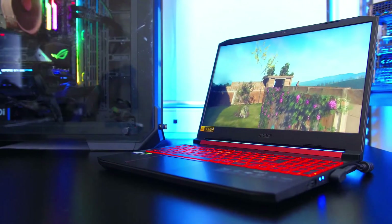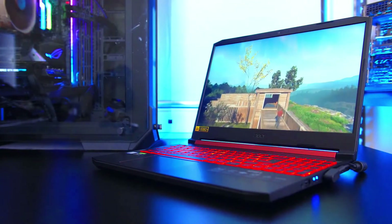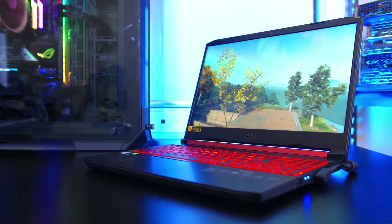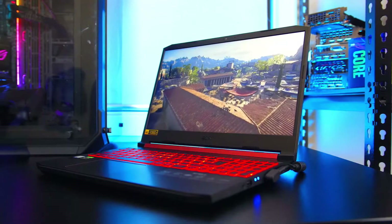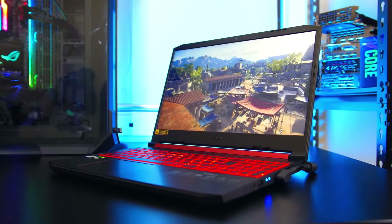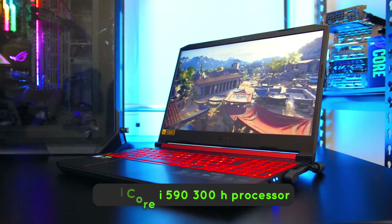The keyboard feels solid and snappy with really cool red backlighting. However, the trackpad has no dedicated left and right mouse buttons, which can make it a little frustrating.